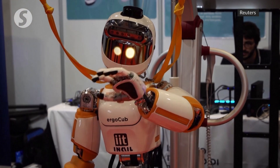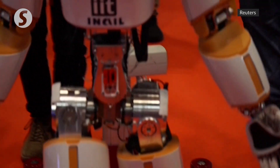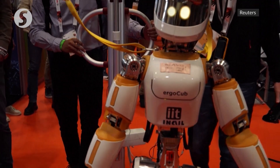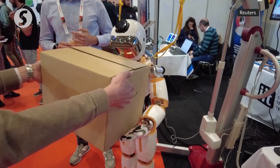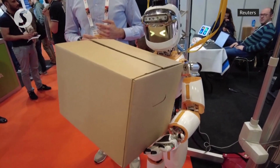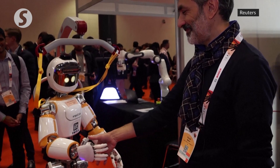Say hello to ErgoCub. It comes in at just under 5 feet and 125 pounds. But don't let the humanoid robot's small size fool you — it's built to take on heavy and dangerous jobs, according to Giorgio Mehta with the Italian Institute of Technology.